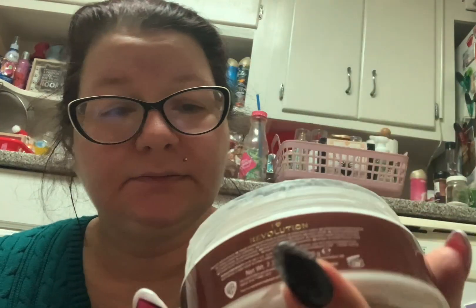I broke down and got it — the iHeart Revolution Cocoa Pebbles Body Butter. I've seen it a few times and passed it up. It smells like Cocoa Pebbles — creamy and like Cocoa Pebbles. I just had to try it. I love these cartoony collabs with makeup companies and stuff. This says chocolate scented body butter and it was $3.99. You can't go wrong for $3.99.